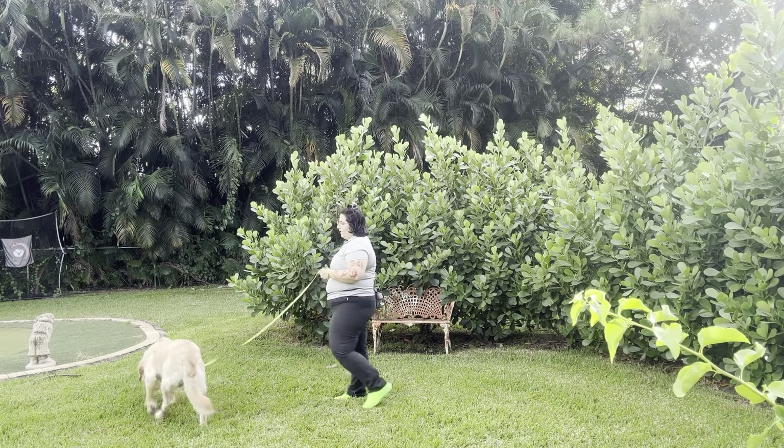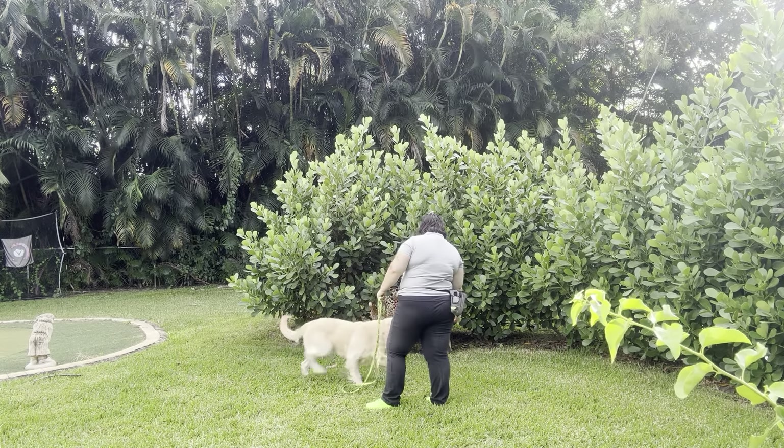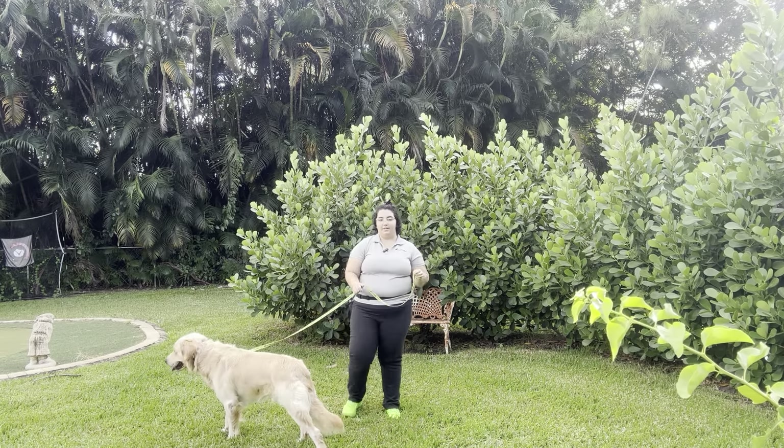Right off the bat, Chance is already getting curious and already sniffing around. Chance! Come! Yes! And because we've upped the distraction so much, I've got him on a six-foot leash as today's limit.